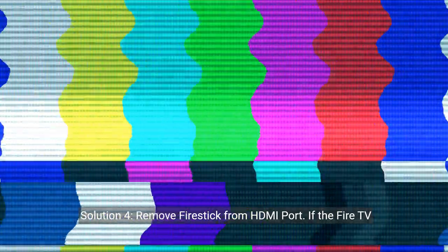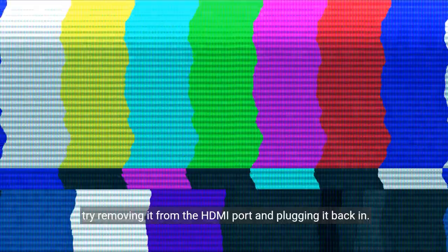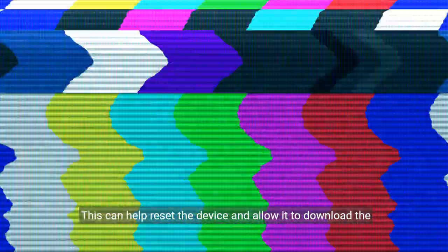Solution 4: Remove Fire Stick from HDMI port. If the Fire TV stick keeps getting stuck on the downloading update screen, try removing it from the HDMI port and plugging it back in. This can help reset the device and allow it to download the update properly.